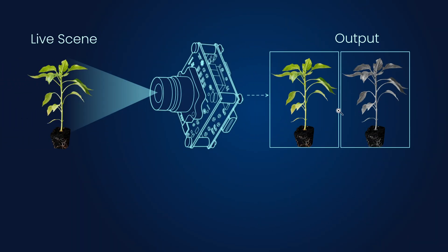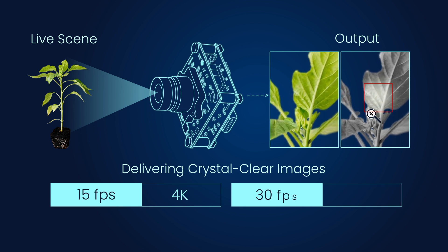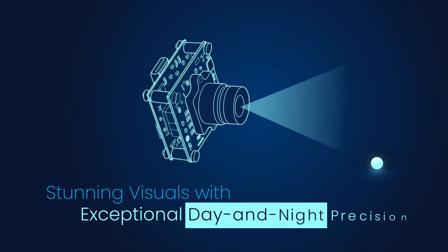C3Cam CU83 captures every detail, delivering crystal clear images at 15 frames per second in 4K and 30 frames per second in Full HD. The result? Experience stunning visuals with exceptional day and night precision.